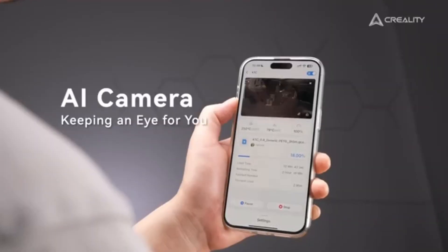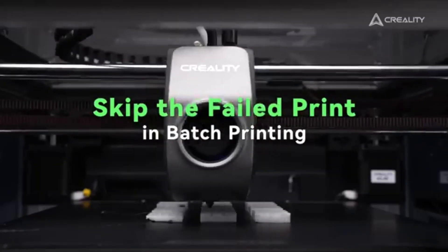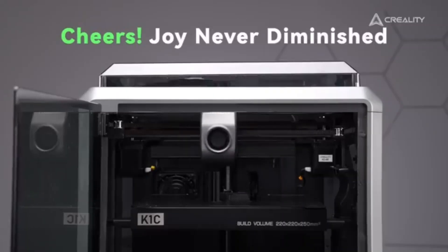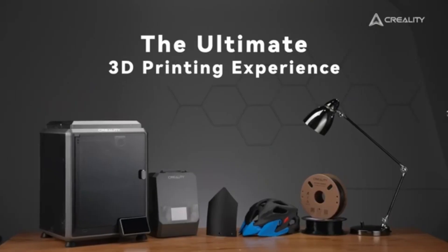This thoughtful feature is a game-changer for anyone who has experienced the frustration of interrupted prints. In our rigorous testing, we found that the K1C excels in producing smooth, detailed layers with minimal stringing or artifacts.